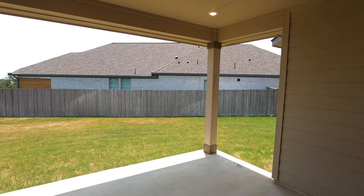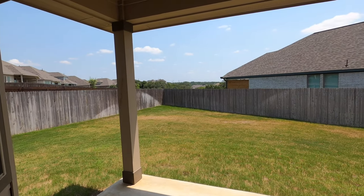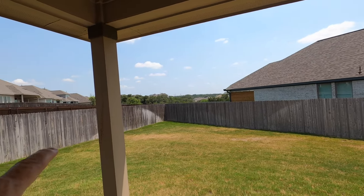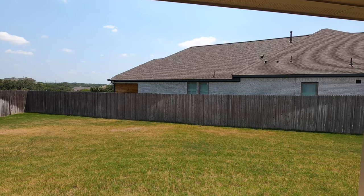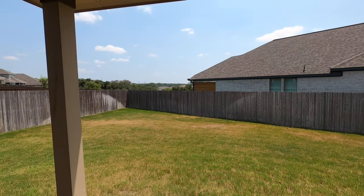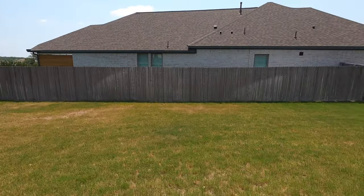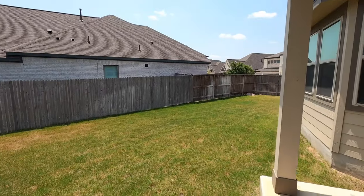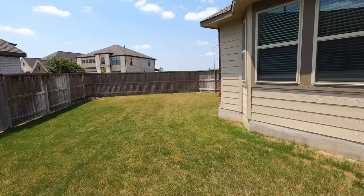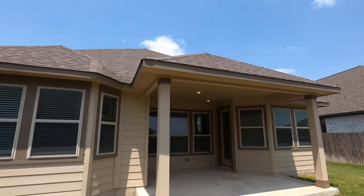Nice big patio area. The sun sets on the front of the house, so you're going to have all shade on the back. You've got a really nice view out the back corner of the property and nobody really looking directly into the back of your house — you're not seeing your neighbors and they're not seeing you. You can come out here and hang out; this is a really good size backyard. Sprinkler systems already installed, plenty of space to do whatever activities you might want to do. Got the upgraded three-dimensional shingles.